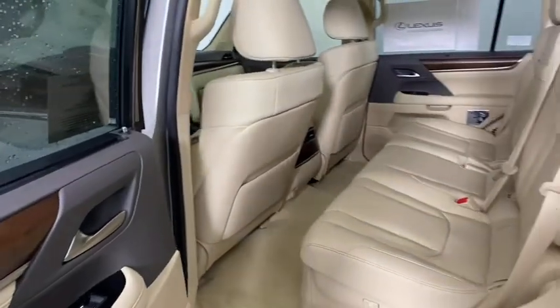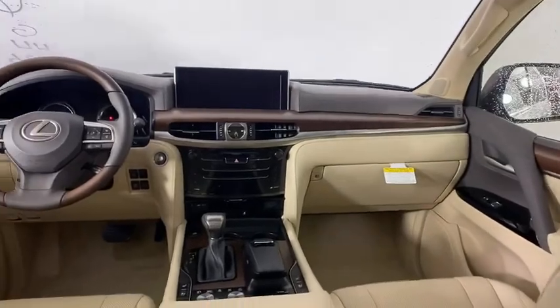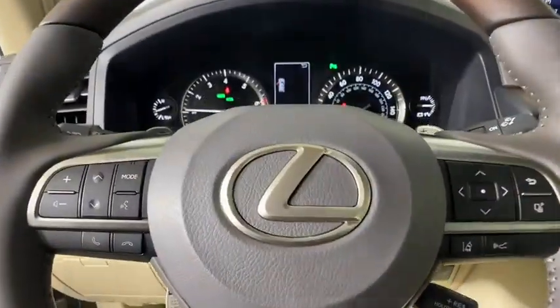Bluetooth, leather wrapped steering wheel, adjustable steering wheel, power steering, auto dimming rear view mirror, cruise control, four-wheel drive, four-wheel disc brakes.